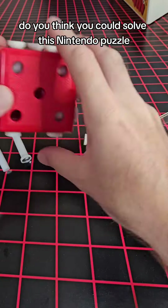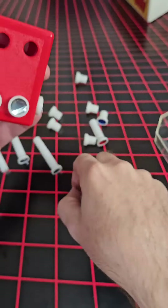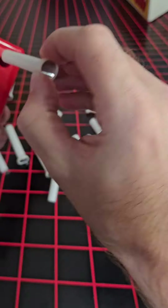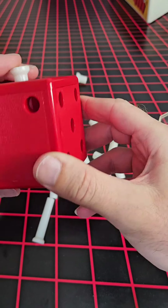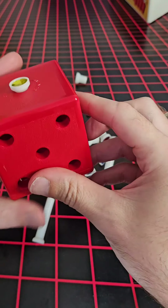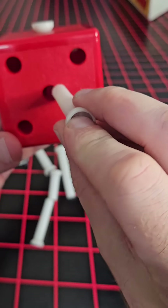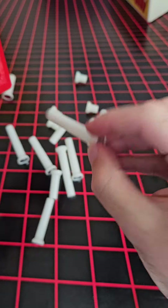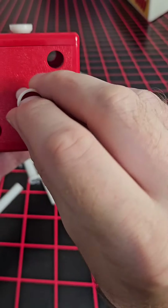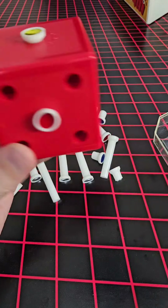Do you think you could solve this Nintendo puzzle? Follow for more. Do you think you could solve this whole game? Let's do this.